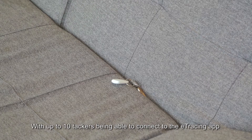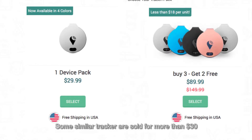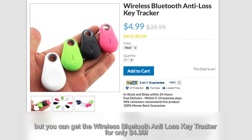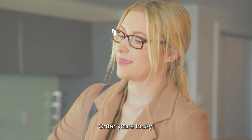With up to 10 trackers being able to connect to the e-tracing app, you will never lose your valuables again. Some similar trackers are sold for more than $30, but you can get the wireless Bluetooth anti-loss key tracker for only $4.99. Order yours today!